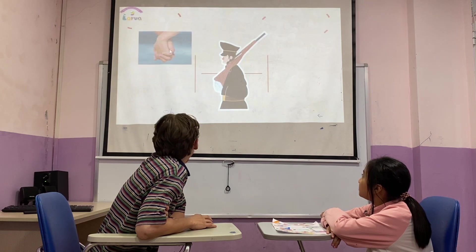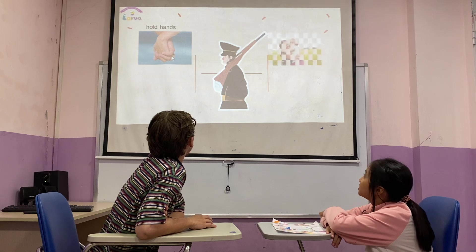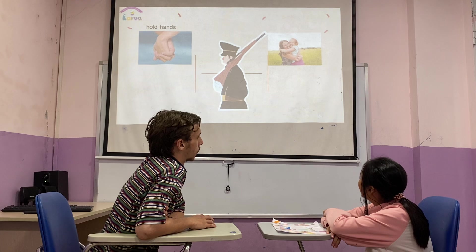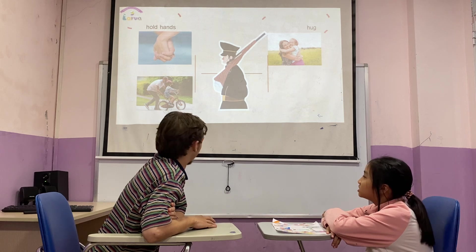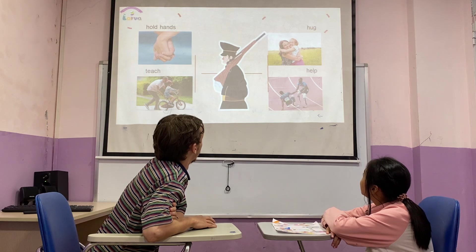Now, this is hallway. This is hug. This is teach. And this is help. Very nice.